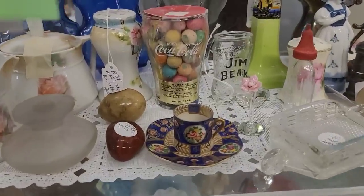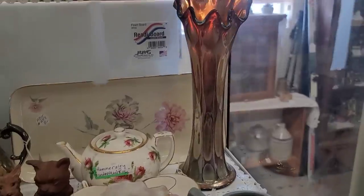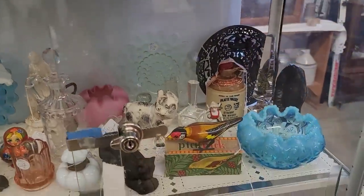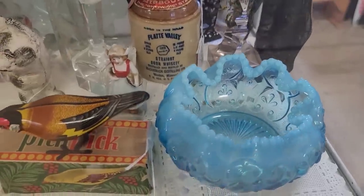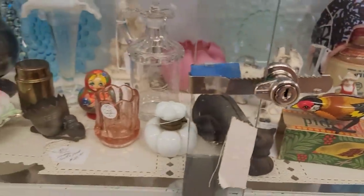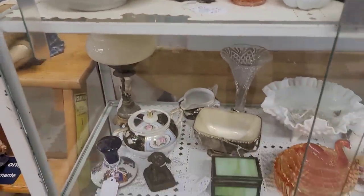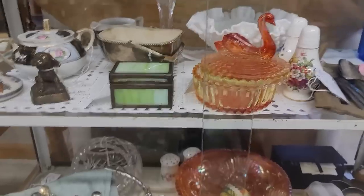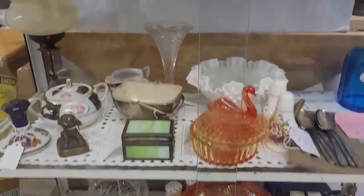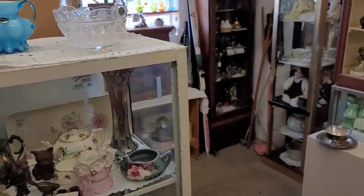We've got some gumballs at $30. Let's see — do we see anything else? The bowl here — I don't actually see a price on that one. I love those little egg cups. The best wishes ones are cute. Pretty little green slag glass trinket box there. I don't see anything else in there.